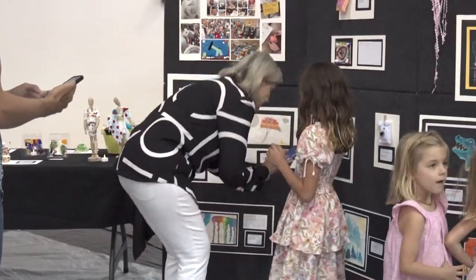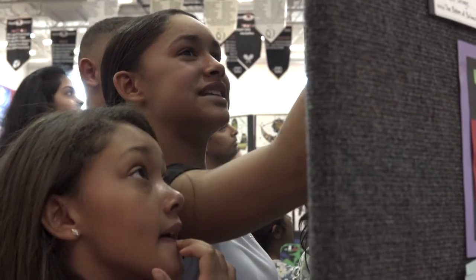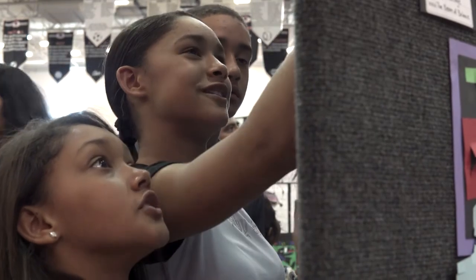The quality of work is definitely worth seeing. There's some really amazing paintings and things in this room, and it's great to come out and just support all of these great artists.